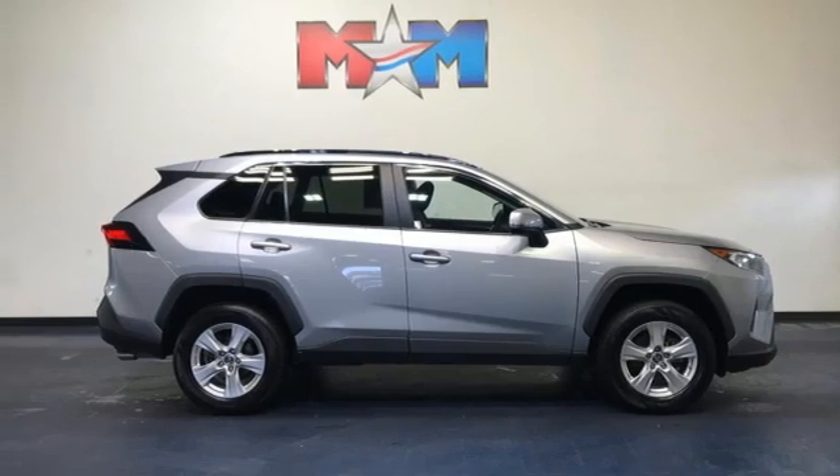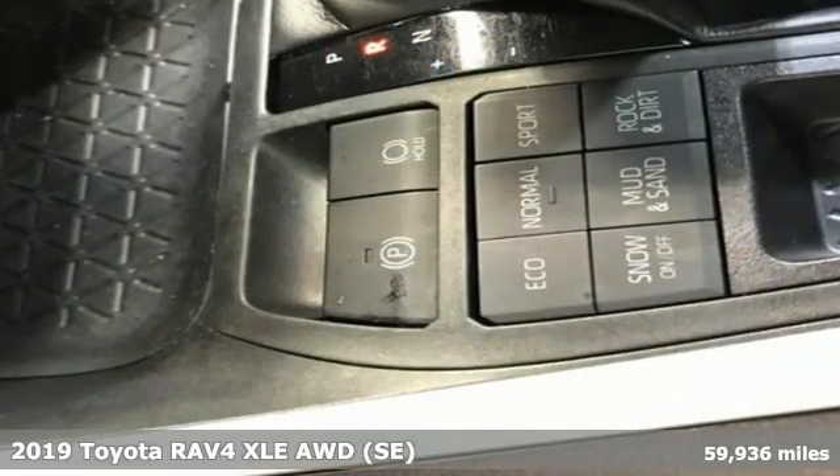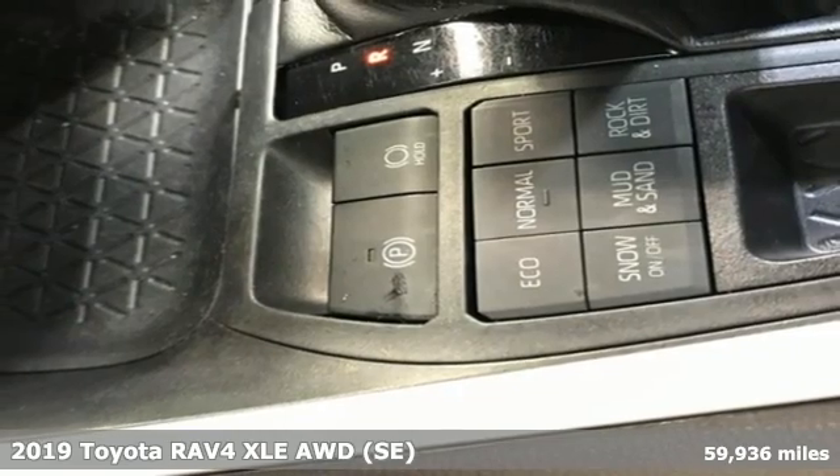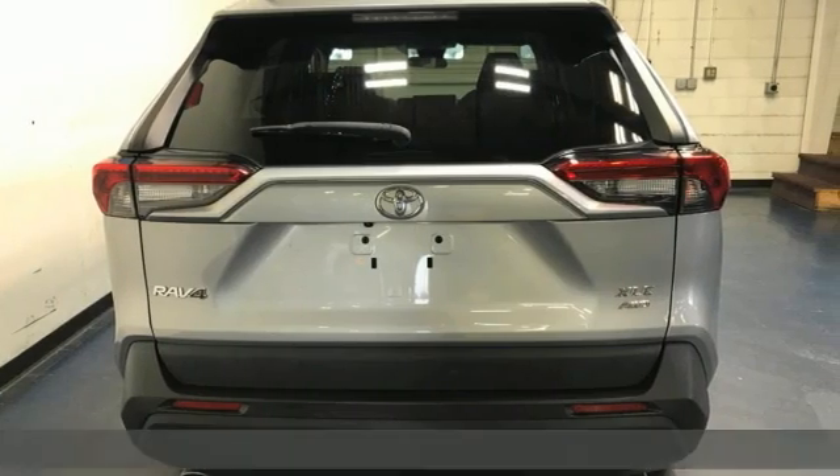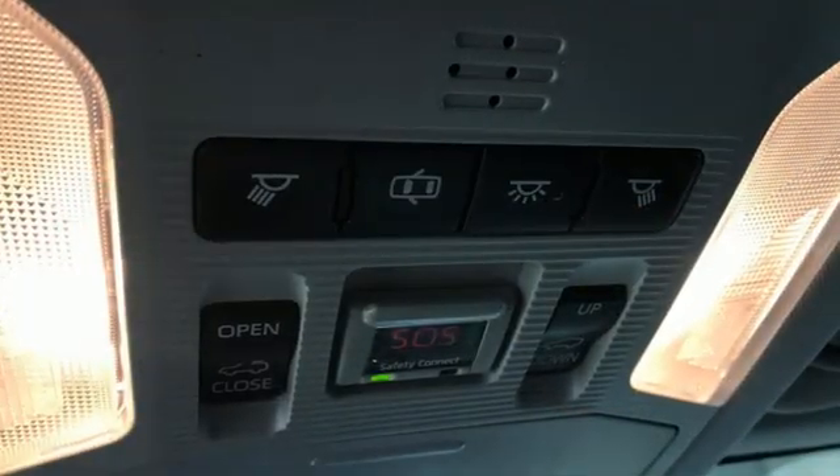Here's a 2019 Toyota RAV4. This is a smart, spirited choice that makes every trip feel like a drive-through thrillsville. It's equipped for all your driving needs and wants.